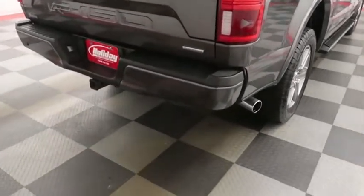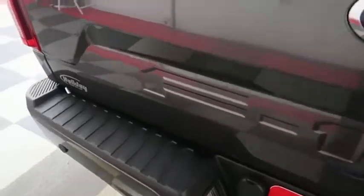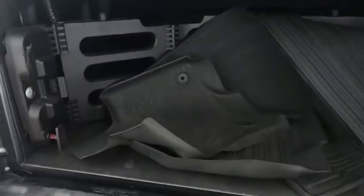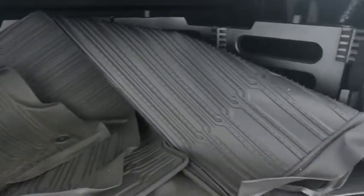On the back, you have rear backup sensors, a factory trailer hitch, and a rear backup camera. Taking a look at the bed — your bed liner here is going to keep the bed very safe, and you have your floor mats kept back here as well.